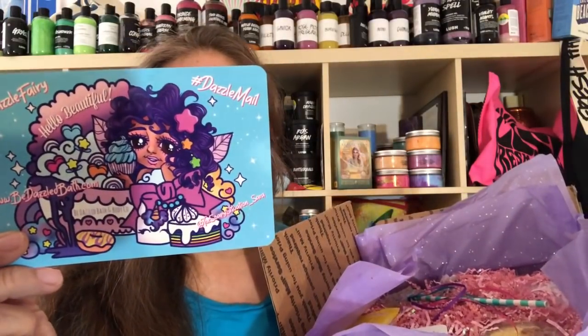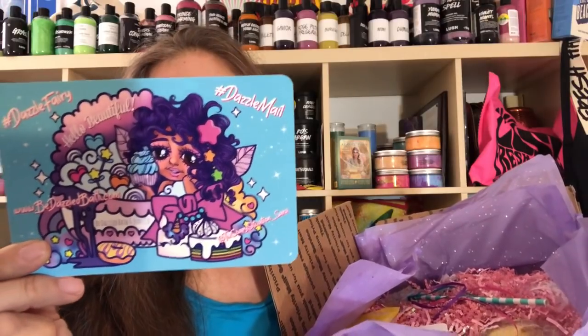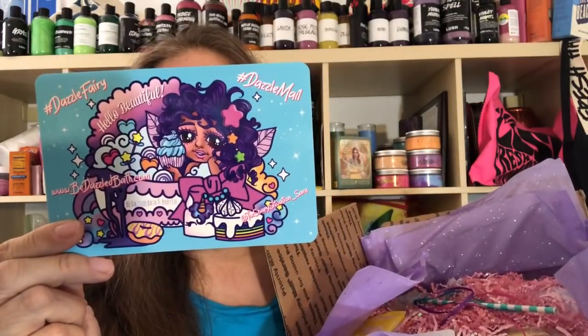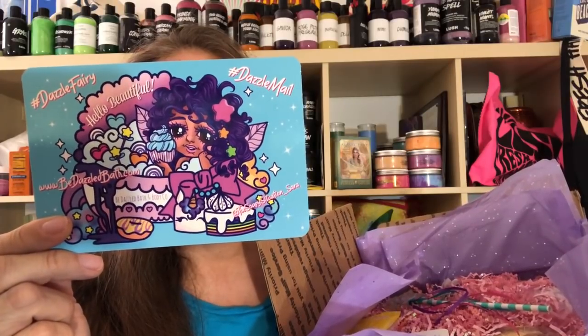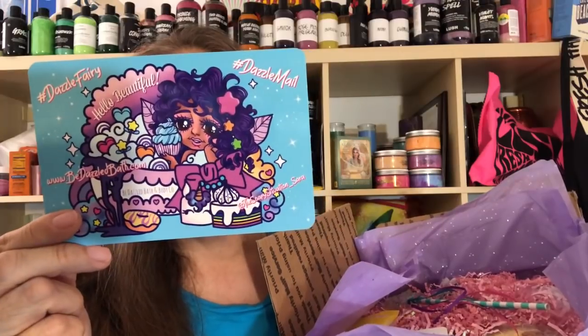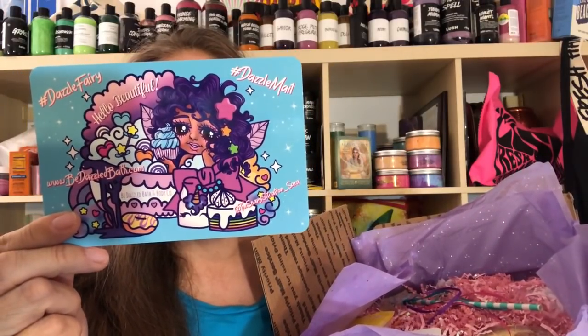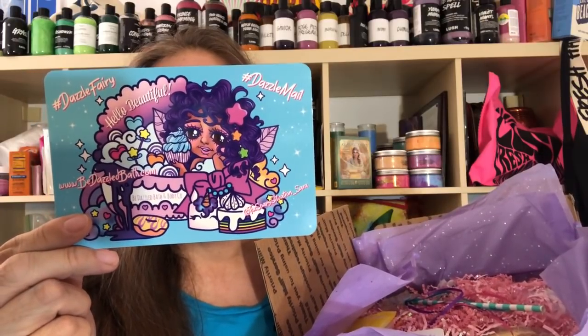She says, 'We would love to know what you think of your dazzle mail. Post a pic or video and tag us.' My name is Sarah Ann. I am a 20 year old founder and creator of Bedazzled Bath and Body Company. I just wanted to personally thank you for choosing to support my small business. When I'm not in school, my time is devoted to creating these luxury artisan products that are made with love, natural ingredients, a little sparkle, and a whole lot of fun.